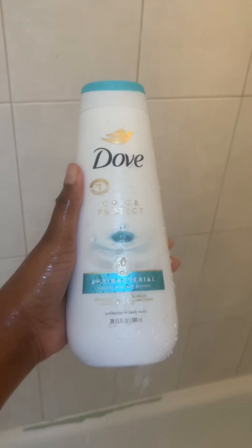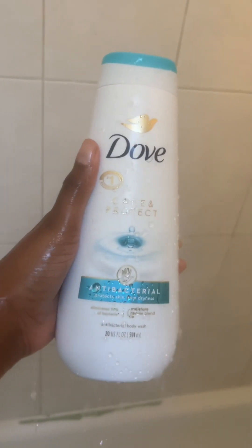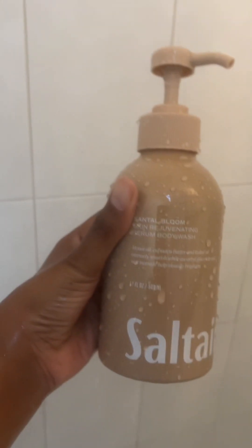Now that my teeth and face are clean, I'm going to follow up with body care. I use this Dove and this Salterre — I recently picked these up at Target and they smell so good, especially the Salterre. I wish they had it in a body spray and lotion because it smells amazing.